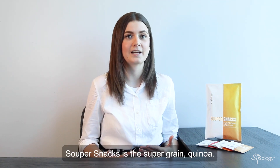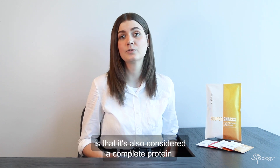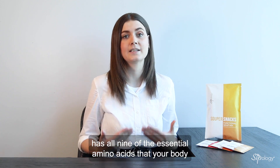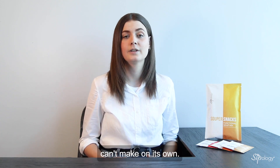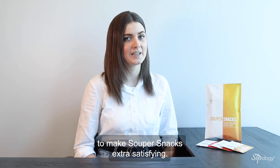Another key ingredient in all of our SuperSnacks is the supergrain quinoa. You may know quinoa as a source of fiber, but something you may not know is that it's also considered a complete protein. This is because quinoa has all nine of the essential amino acids that your body can't make on its own. The boost of protein and fiber added by quinoa helps to make SuperSnacks extra satisfying.